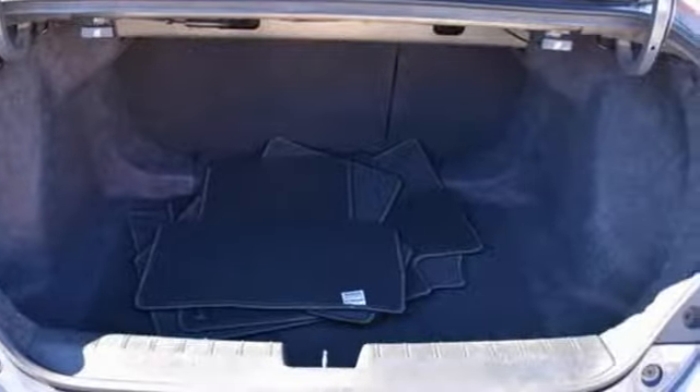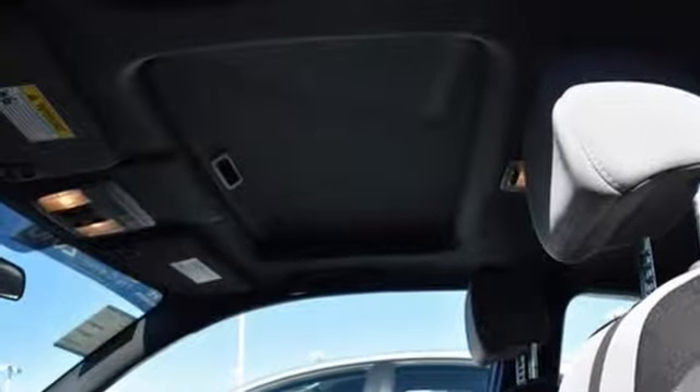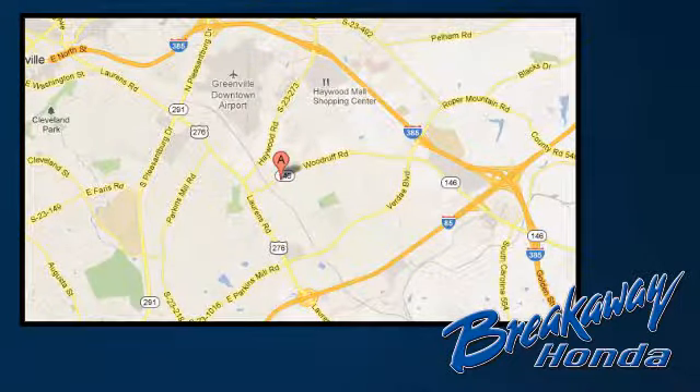Get ready to be amazed. Test drive this wonderful Honda Civic and make it yours today. Call, click or stop in today. We're conveniently located at 330 Woodruff Road in Greenville, South Carolina.